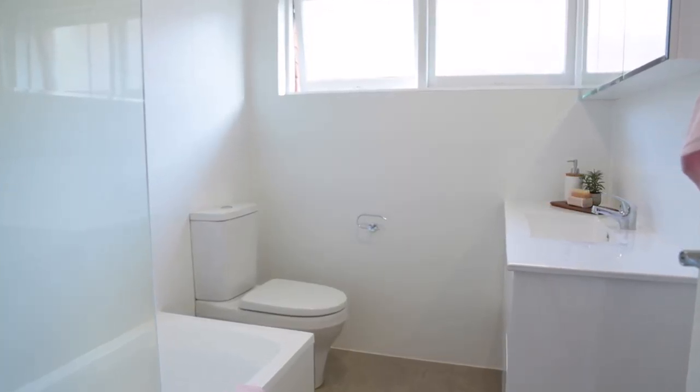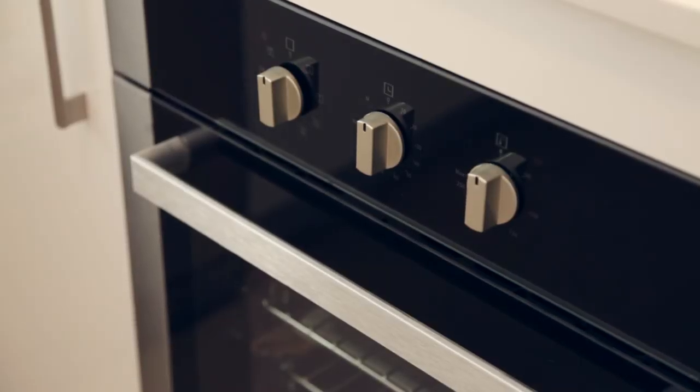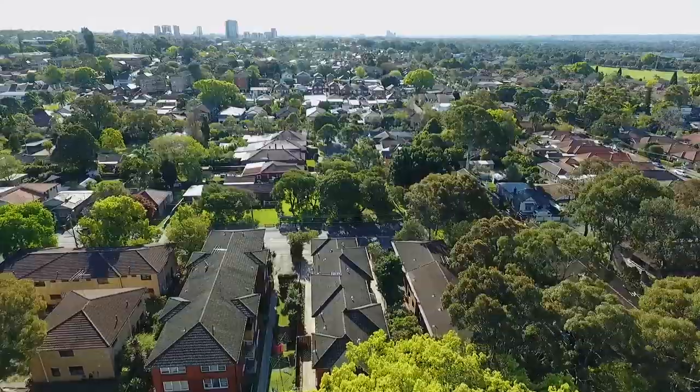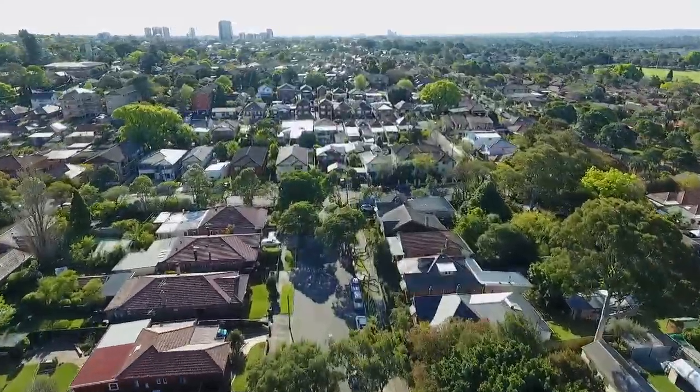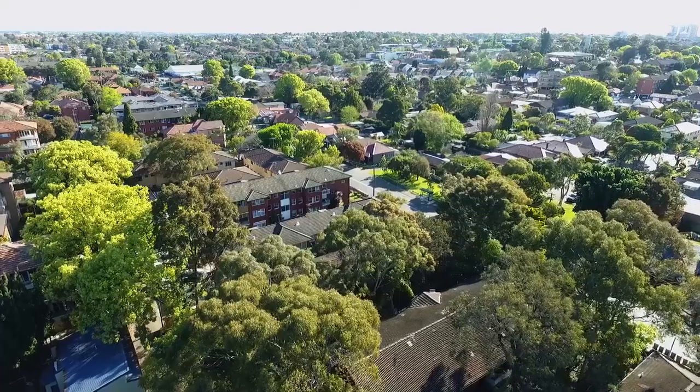Exceptionally well positioned within easy strolling distance to the heart of Ashfield, with trains, restaurants, parks and shopping all within easy access.